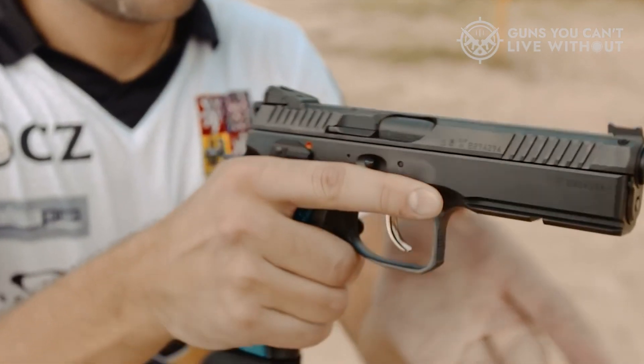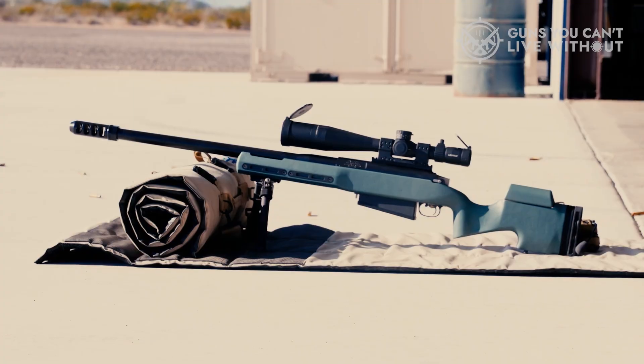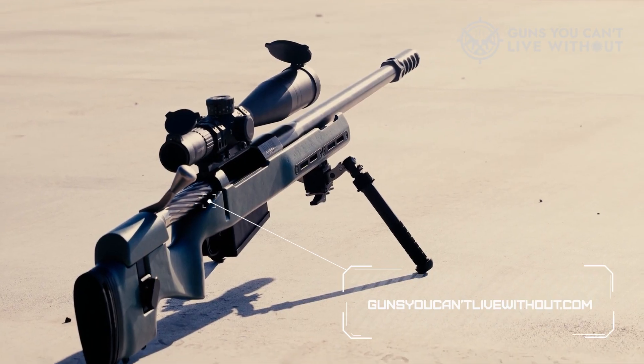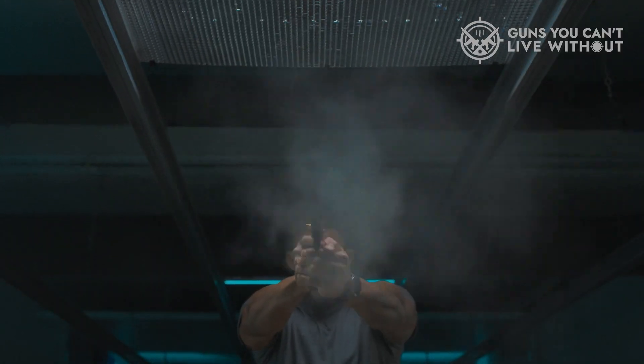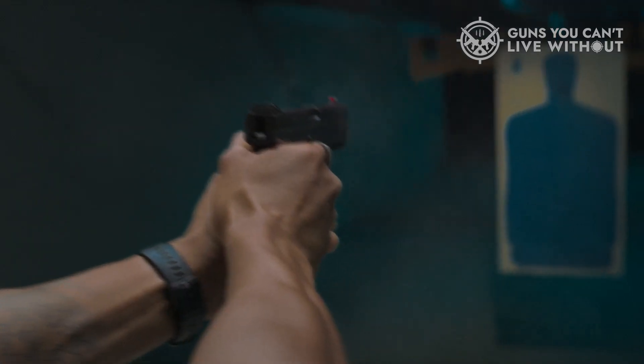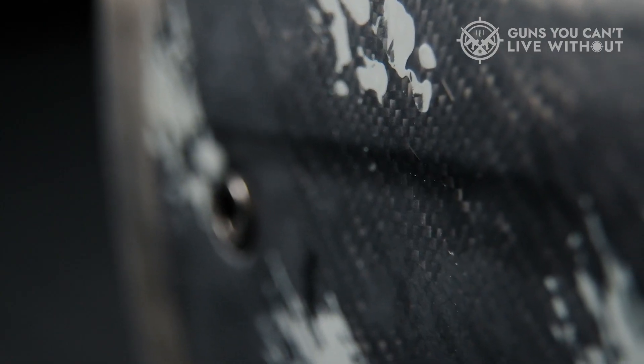For a more comprehensive analysis and a tool to compare these shotguns side-by-side, visit our website, GunsYouCan'tLiveWithout.com. Here, you'll find a deeper dive into each model, allowing you to understand each shotgun's unique strengths and potential drawbacks.